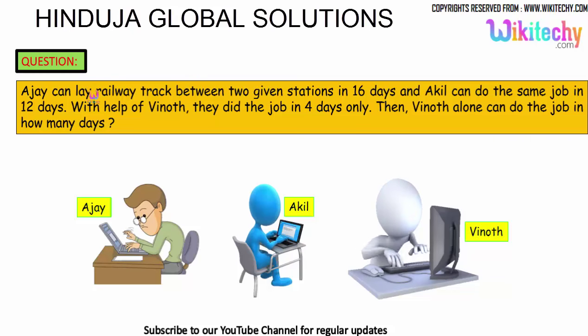Here is the next question. Ajayi can lay railway track between two given stations in 16 days, and Akhil can do the same job in 12 days. With the help of Vinod, they completed the job in 4 days only. Then in how many days can Vinod do the job alone? That is the question.